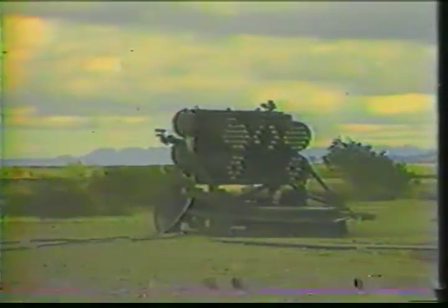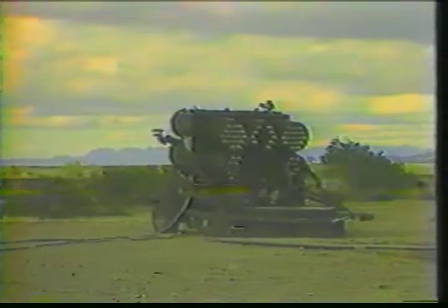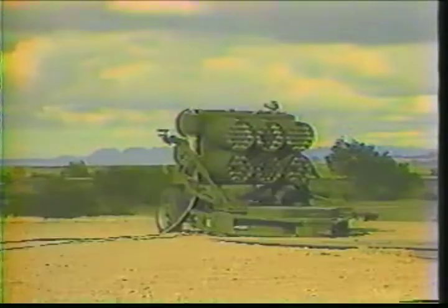The first firing series was with remote set red phosphorous smoke screen rockets provided by BEI Defense Systems. First a pair, and then a ripple of seven rockets were fired. A good smoke screen was generated at a range of 1,000 meters within less than a minute.